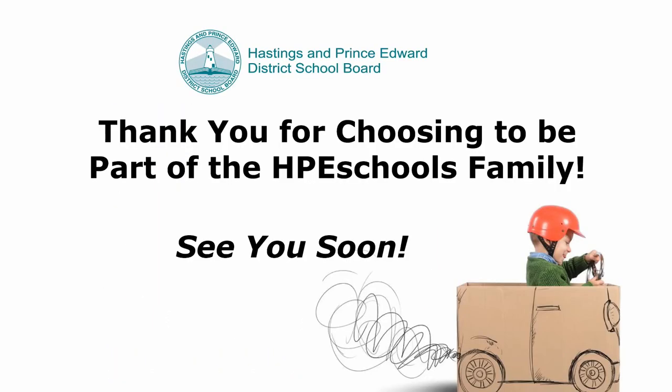Thank you for choosing to be part of the HPE Schools family. We look forward to meeting you and your child very soon.